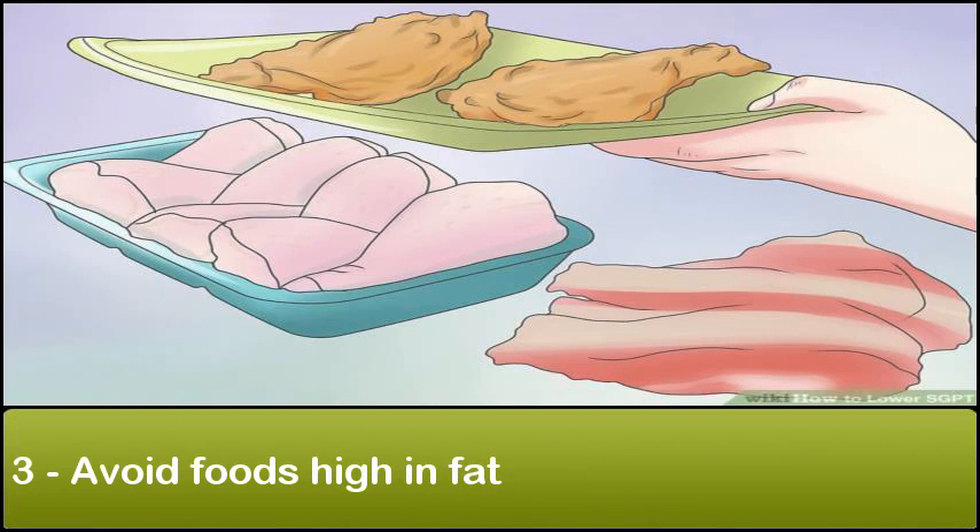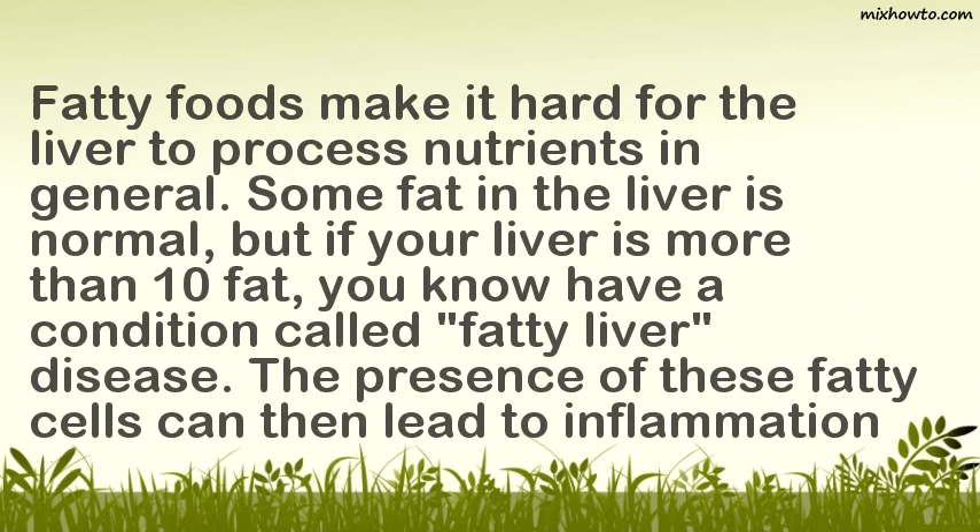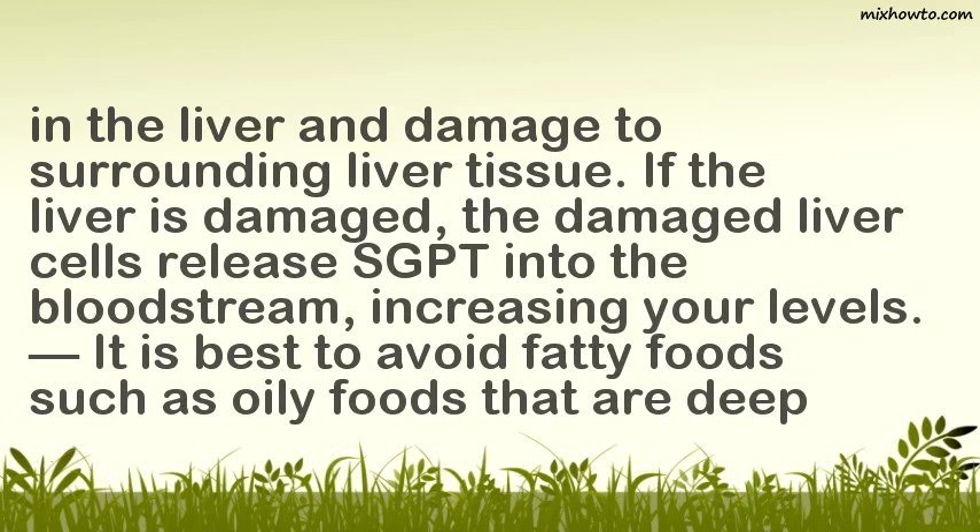3. Avoid foods high in fat. Fatty foods make it hard for the liver to process nutrients. Some fat in the liver is normal, but if your liver is more than 10% fat, you have a condition called fatty liver disease. The presence of fatty cells can lead to inflammation in the liver and damage to surrounding liver tissue. If the liver is damaged, the damaged liver cells release SGPT into the bloodstream, increasing your levels.